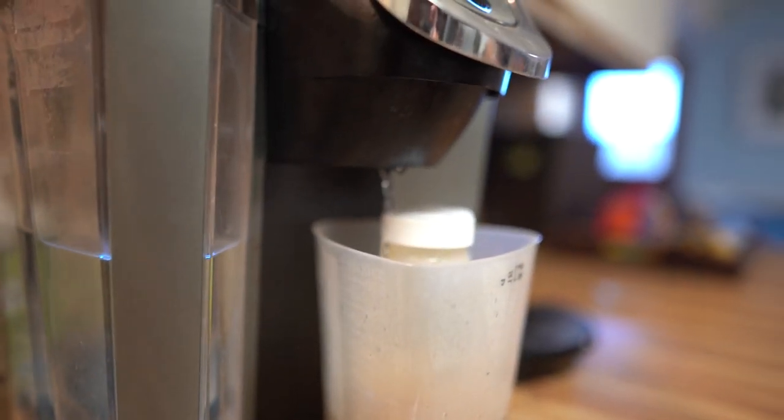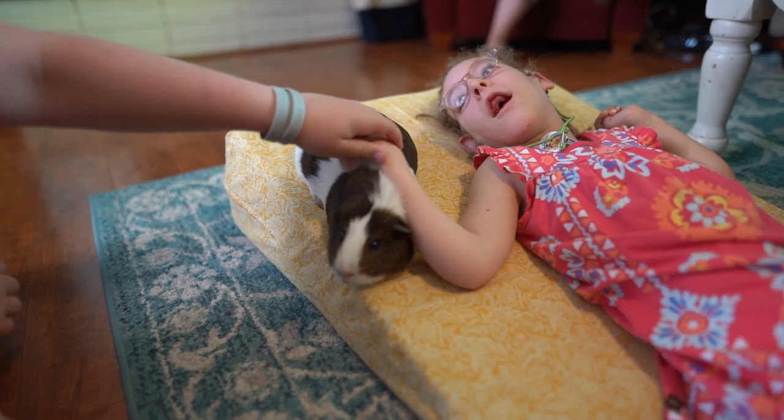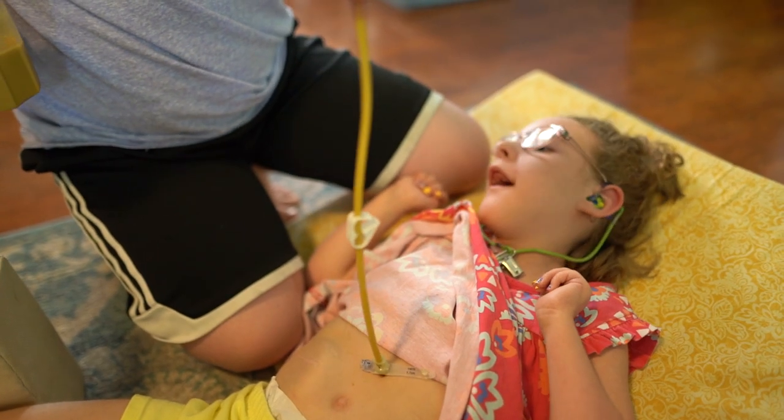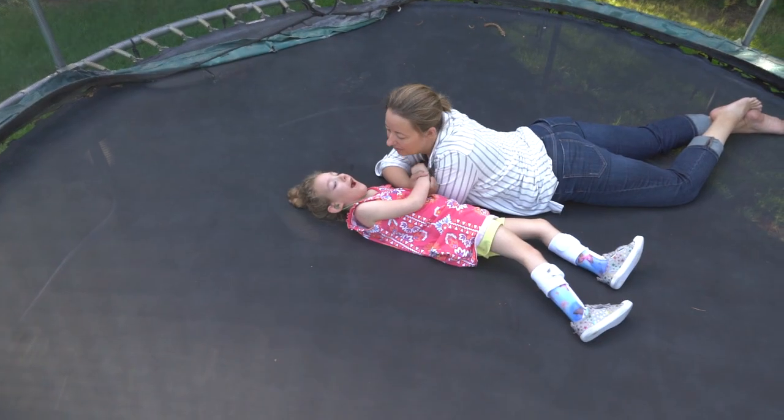Kira was born full term but she was really sick and she weighed less than five pounds, and so we learned really quickly that she had congenital CMV. About one in a thousand babies will have permanent lifelong conditions because of the CMV. Kira was a really severe case of congenital CMV.